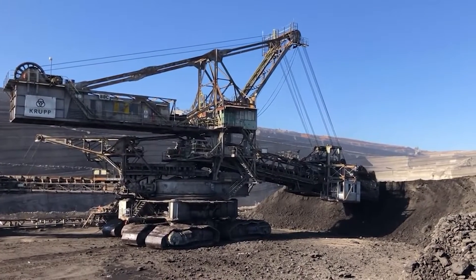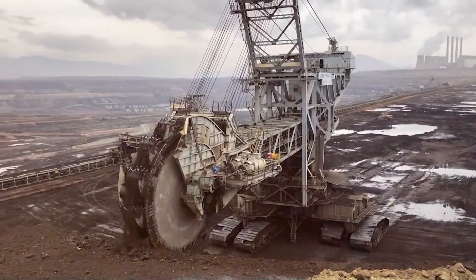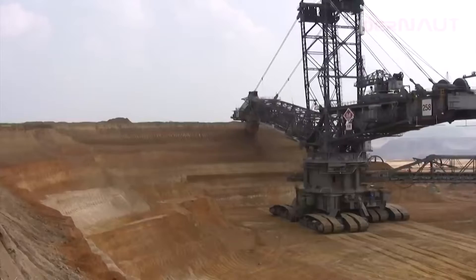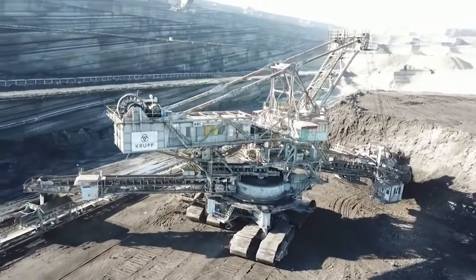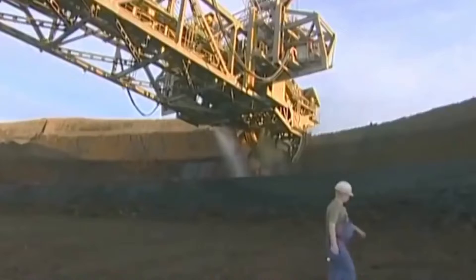In the heart of Germany's mining landscape, a giant awakens. Towering like a mechanical titan, the Bagger 293 stands as a pinnacle of human engineering and industrial might. Join us today as we delve into the story of this colossal machine, a marvel that has reshaped landscapes and challenged the boundaries of technological achievement.